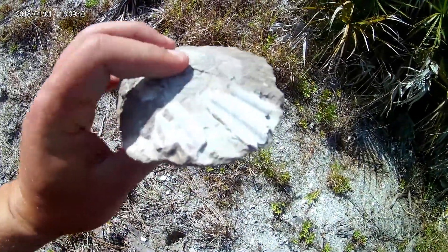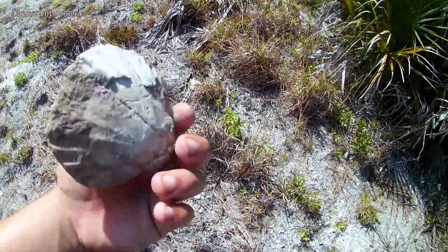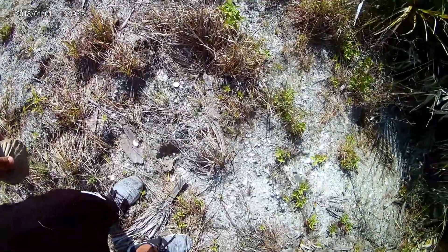I actually found quite a few of these, but this is a whole clam — a whole plus-size clam. Pretty neat.